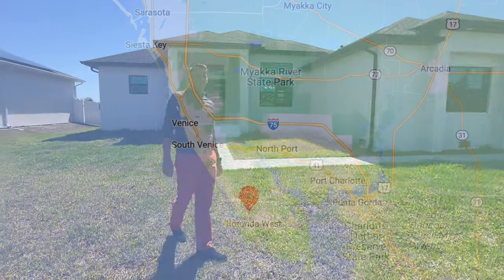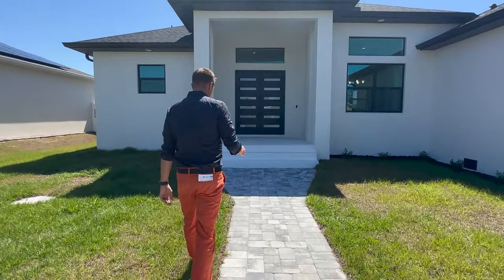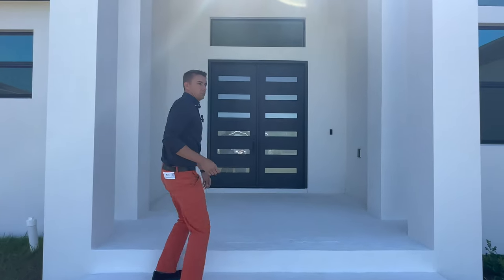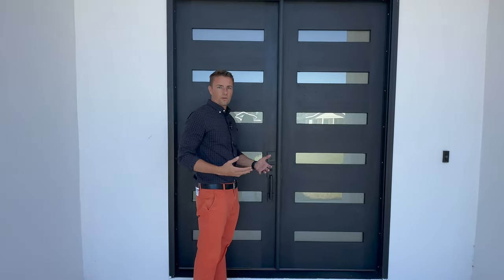This house is located about 15 minutes from the beach, just outside Rotunda West. Really great location for vacationers coming down, which was part of the idea — the buyers wanted to use this for their own enjoyment and also to rent it out on a short-term basis. Really great neighborhood, no rental restrictions, which is kind of how we tailored our search.